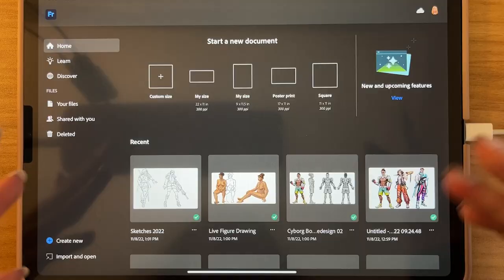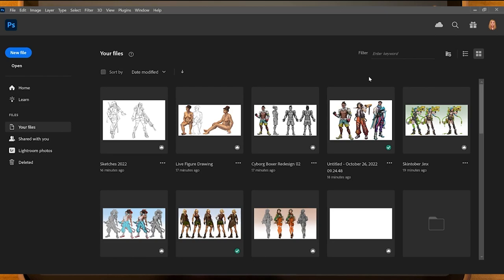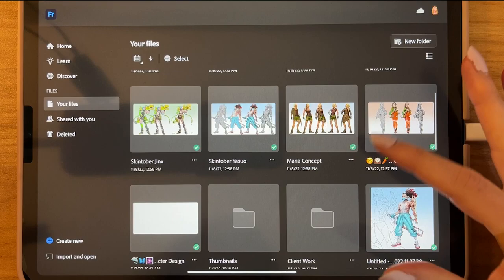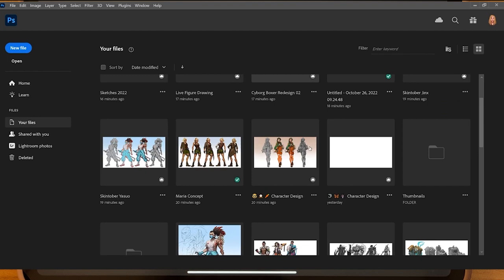Let me show you. This right here is what Adobe Fresco looks like when I open it up. And over on this screen is what my Photoshop looks like. With all my files, they're automatically synced up to the Creative Cloud, so I can just scroll through and pick whatever I'm working on and transfer in between the two.